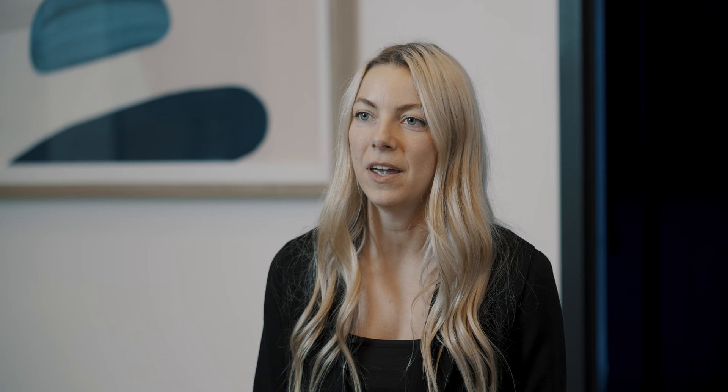It also has far infrared heat in your feet and in the back, which heats up your core temperature and helps you sweat out your toxins. Pure oxygen is also administered during your entire session, resulting in greater caloric burn and more health benefits.